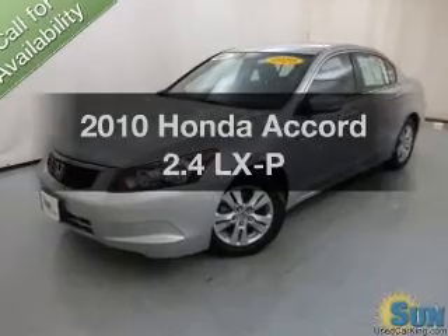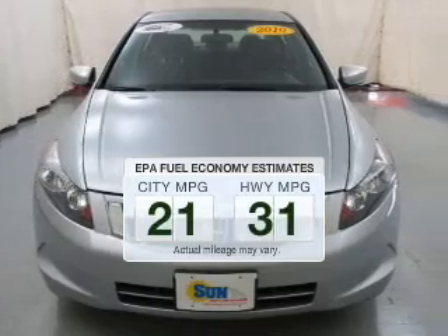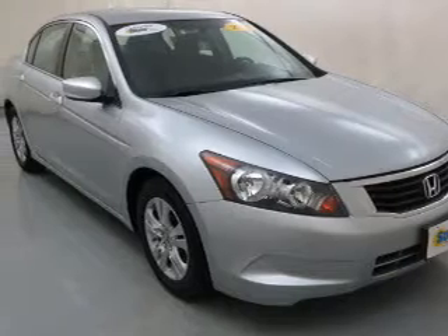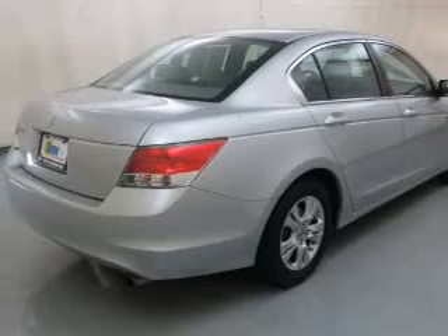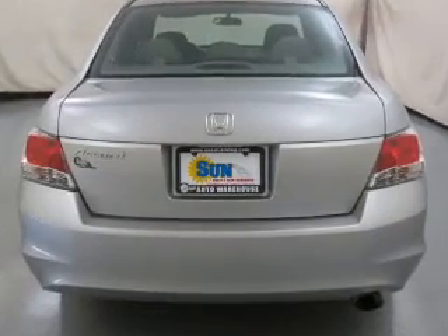Imagine yourself in this 2010 Honda Accord. This is the set of wheels you've been looking for. Low emissions and the good fuel economy offered in this vehicle are important to you and to the environment. The powertrain includes front wheel drive with an efficient four-cylinder engine that responds smoothly to its five-speed automatic transmission. Premium wheels lend a distinctive appearance. The anti-lock braking system will help deliver you safely to your destination.